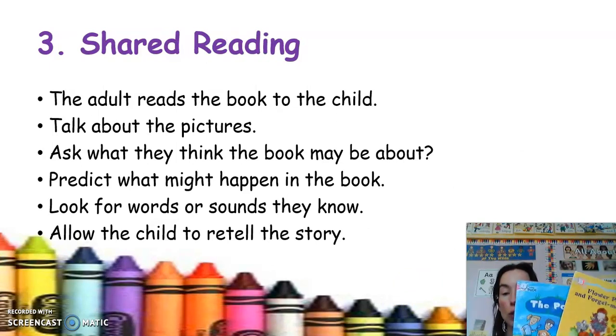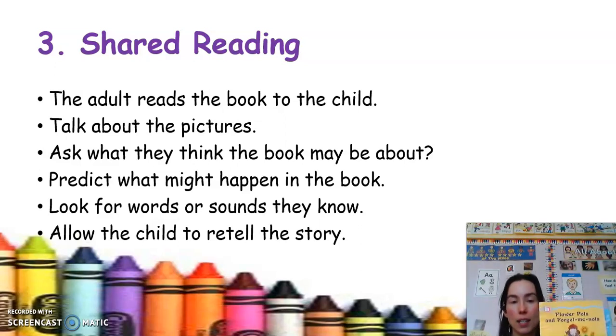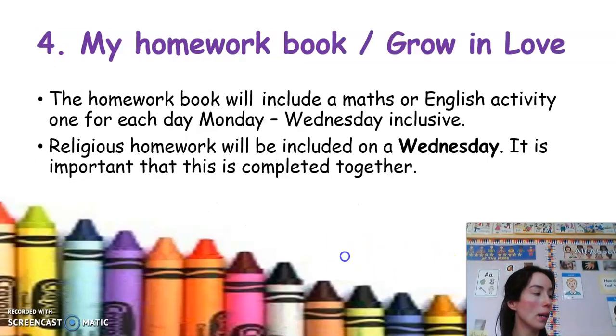Next is shared reading. Your child will have two shared reading books in their folder each week, and there's also a record sheet where you write down the book your child read and sign it. I'm not expecting anyone to be able to read these books — it's for the adult to read to the child. Then you could talk about the title, the author, get your child to turn the pages, find some of the sounds in the book, retell the story, do picture walks, and predict what will happen in the story.